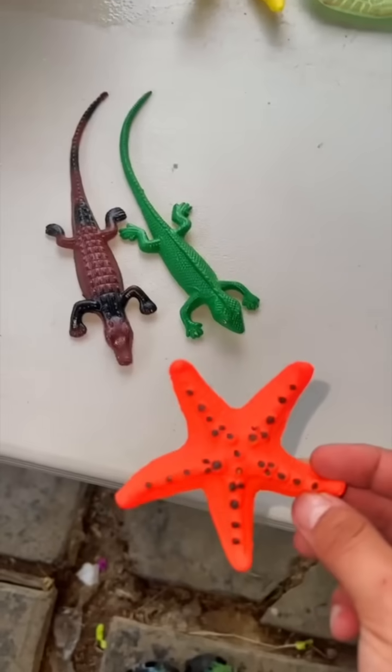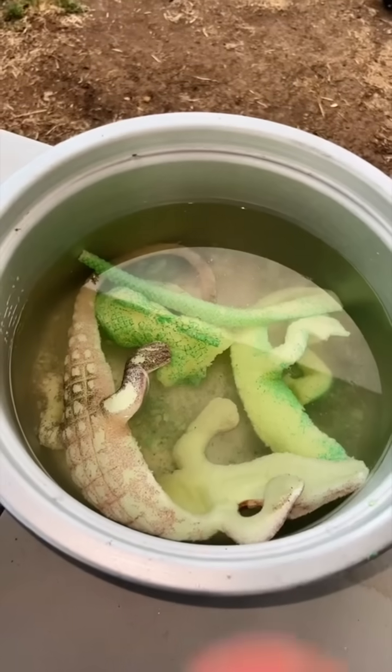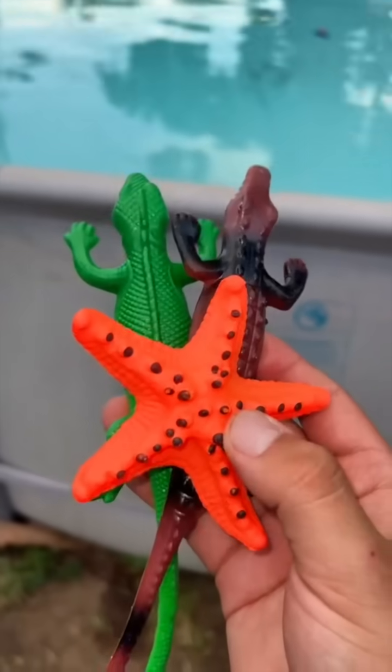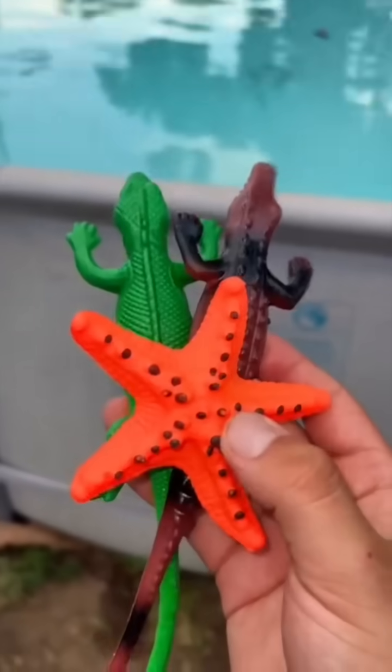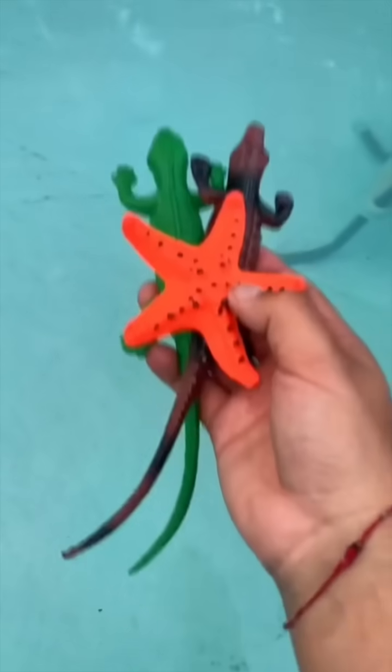Make sure to follow me for more videos like these. Do the starfish or I'm breaking up with you. Baby, don't break up with me — I'll do it just for you. This one looks so cool! I'm gonna throw these two in as well. I've never done three before — let's see how it goes. One, two, three!